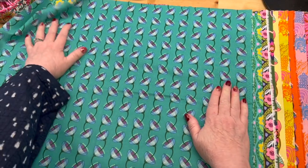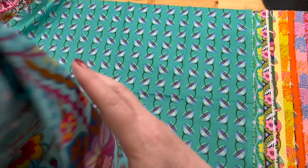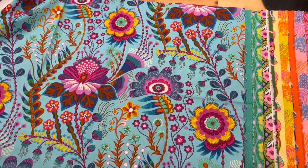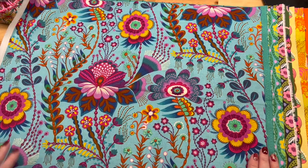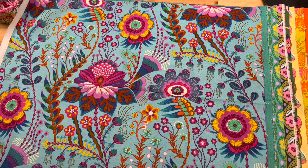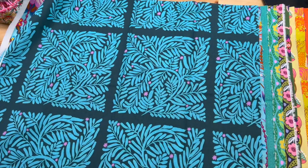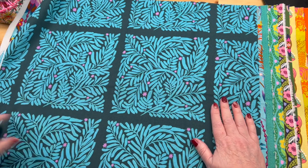Love that. Okay, the next one's coming up — I got yardage of this one. Love, love, love, love, love — holy guacamole, that's just wow, it's so beautiful. I love these, this one especially with just that little pink detail.